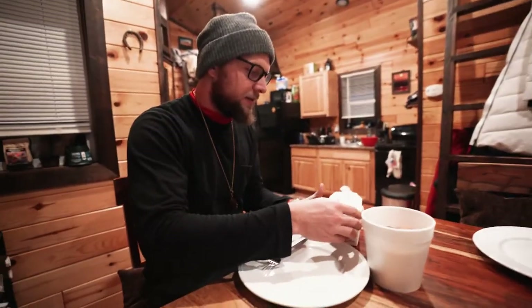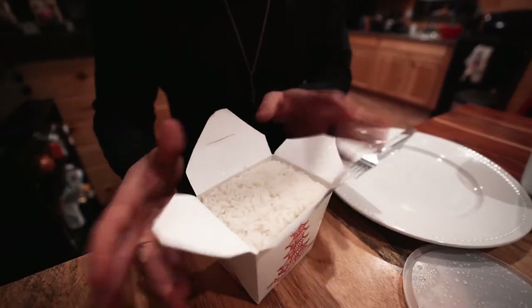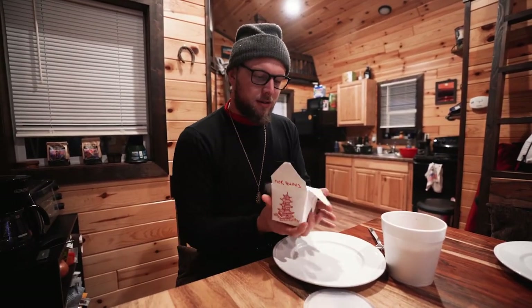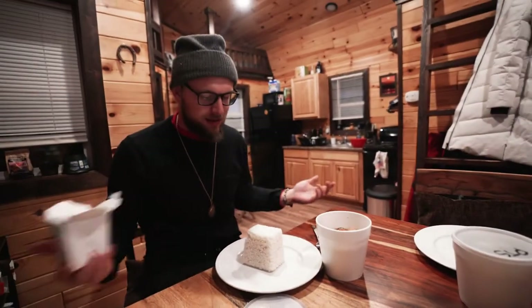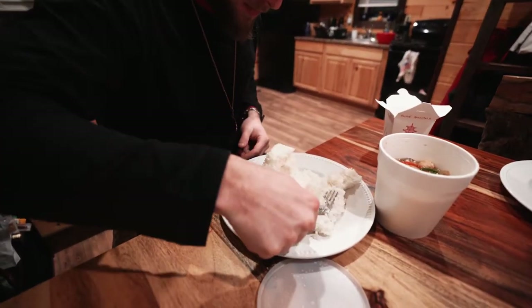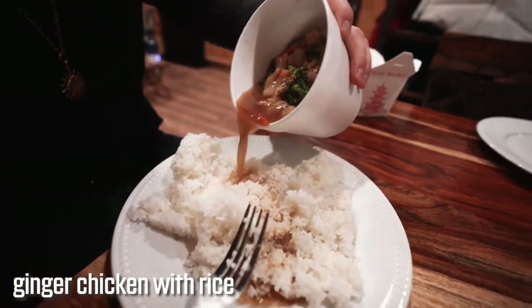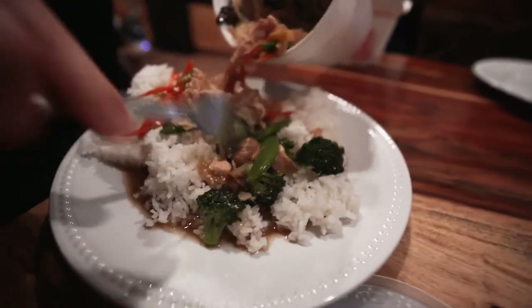Alright, here we go — it's time for the unboxing of the Hotspot Thai Cafe food. Check this out. What you do is take the box — it's like a sand castle, a rice castle — you gotta smash it down. Then get that broth up in there, ginger chicken right on top.